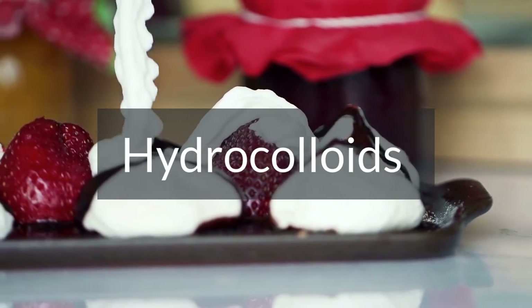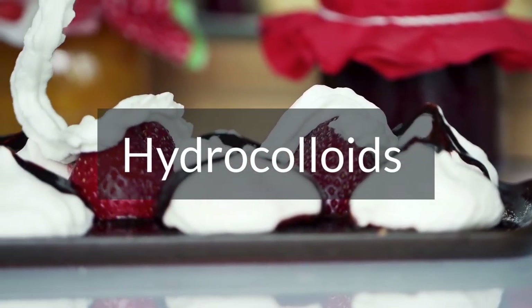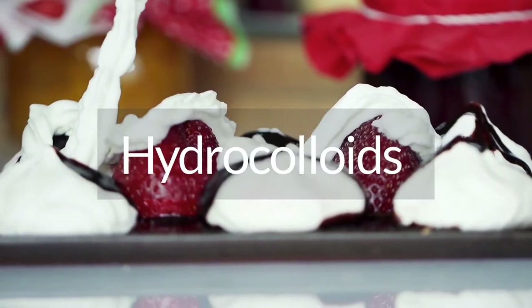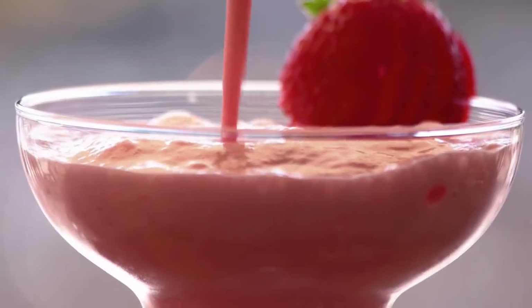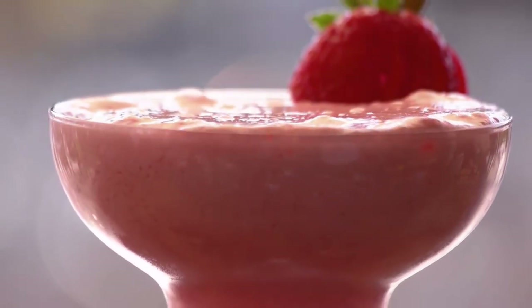Hydrocolloids are essential ingredients in food processing, but consumer trends and some agricultural issues are causing changes in the market. As a result, suppliers of these ingredients are constantly innovating to develop new and better solutions.